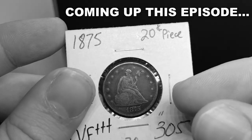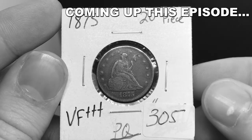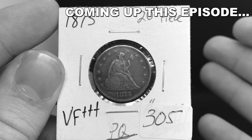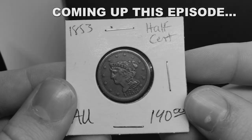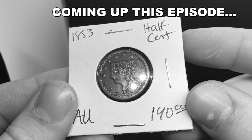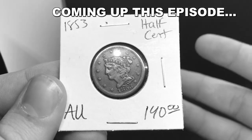Here's one of my favorite pickups of the night. This is an 1875 20-cent piece, and the reason why I enjoy this coin is because it does have that originality and it's a little bit of a tougher date. Here's another coin that I really enjoy — this is an 1853 half cent. Overall the coin is stunning just because it has that nice chocolatey brown to it still.